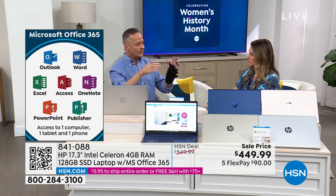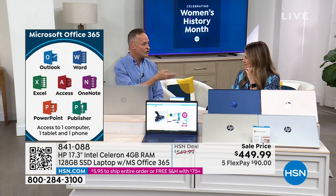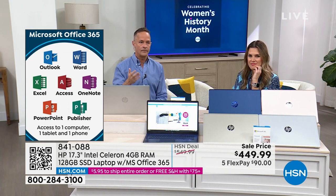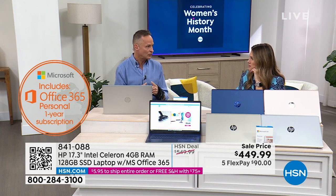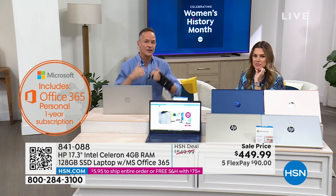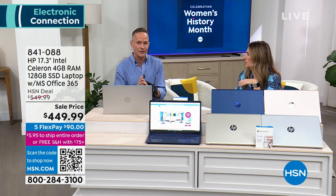Not only for your computer — you get that license for a tablet and a smartphone as well. Usually if you buy that separately, prices vary, but typically on Microsoft's website it's about $69 or so. We've preloaded it for you, so when you get home it's already in your computer.